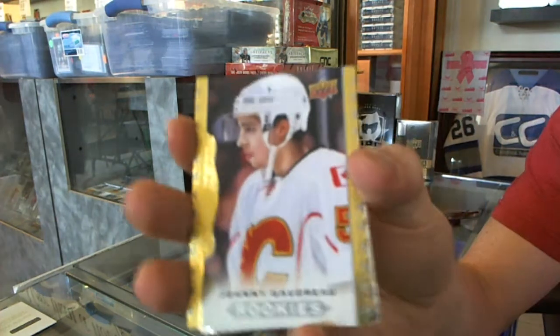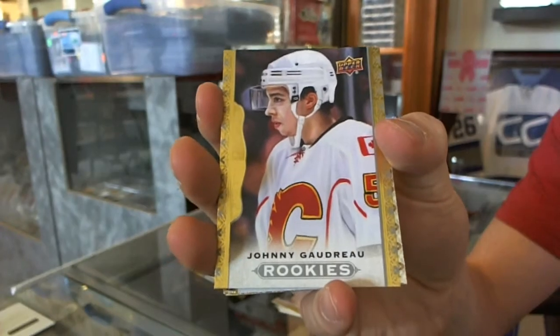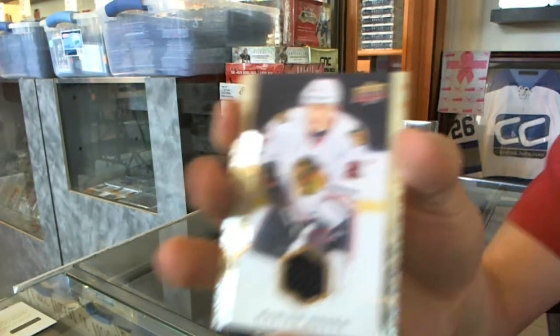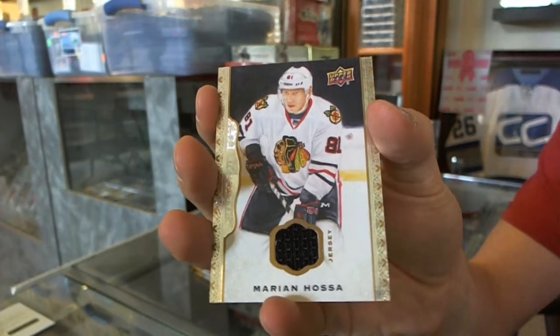Rookie for the Calgary Flames, Johnny Gaudreau. And a base jersey for the Chicago Blackhawks, Marian Hossa.